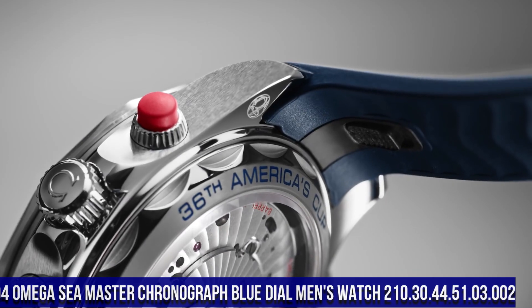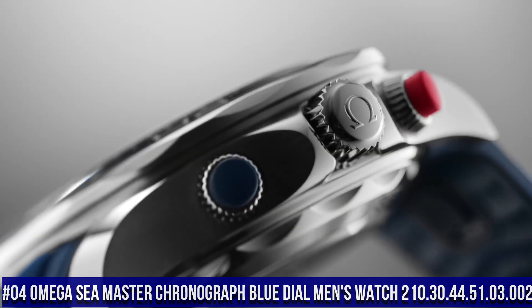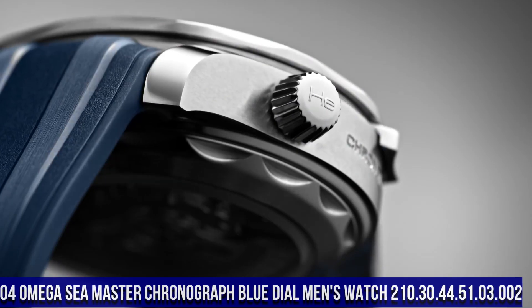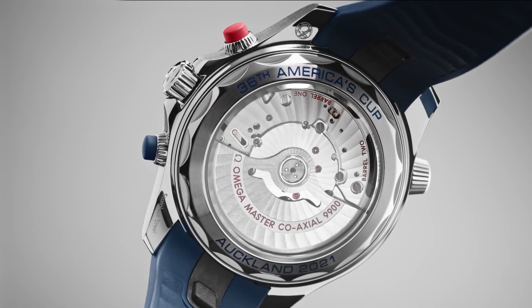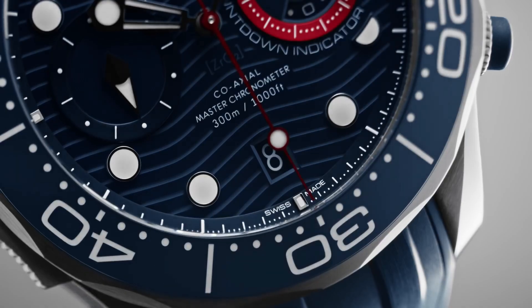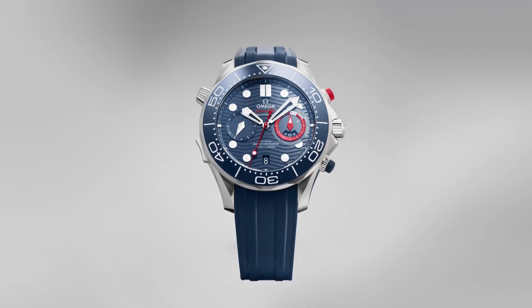Number 4: Omega Seamaster Chronograph Blue Dial Men's Watch, reference 210.30.44.51.03.002. Unidirectional rotating stainless steel bezel with an inlaid blue ceramic ring. Blue dial with luminous silver tone hands and dot hour markers, minute markers around the outer rim.